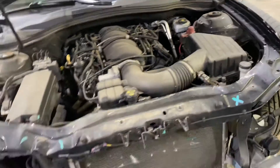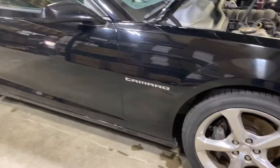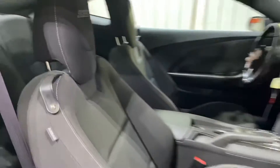Doing a quick walk-around here — decently clean car, a couple small dings in the door. Decent set of 20s on it. Interior is pretty clean on the driver's side. If you're looking for a dropout or if you have a Camaro looking for parts, door panels are nice, seats are nice — cloth seats front and rear, pretty clean.